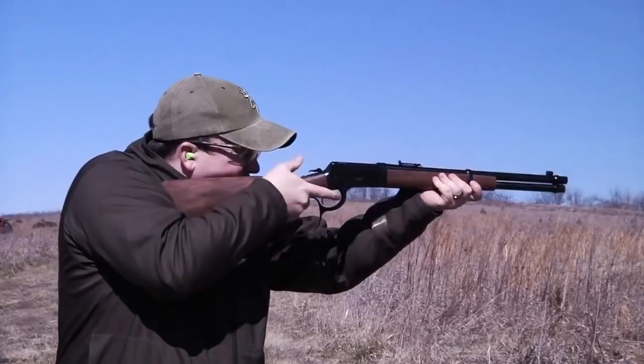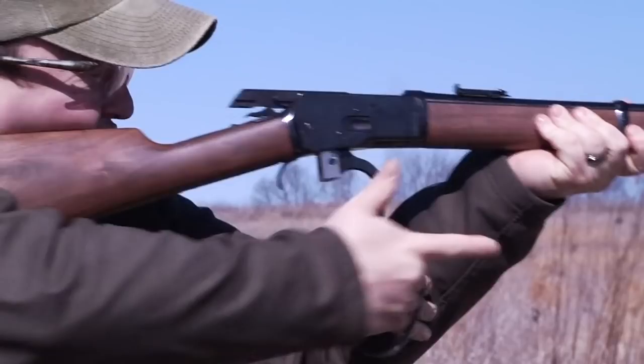For more information on the Winchester Model 92, go to winchesterguns.com.